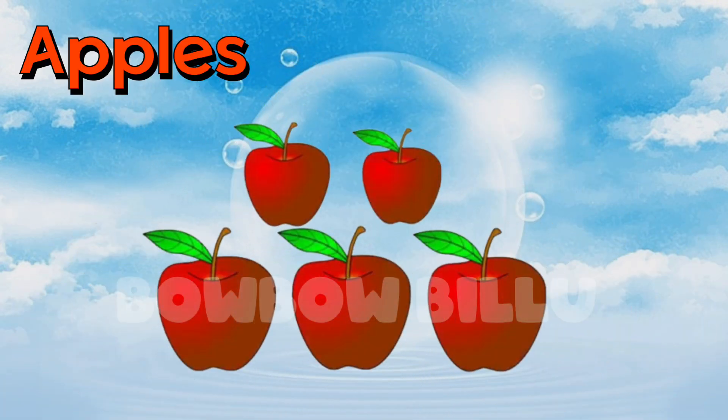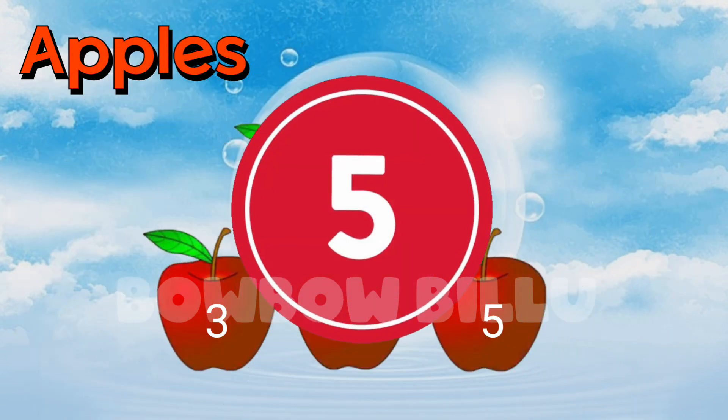Count the apples. 1, 2, 3, 4, 5. 5 red apples.